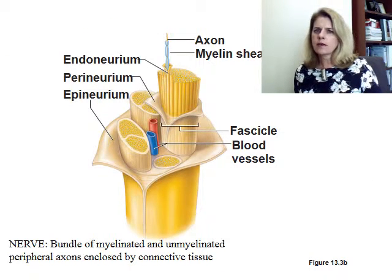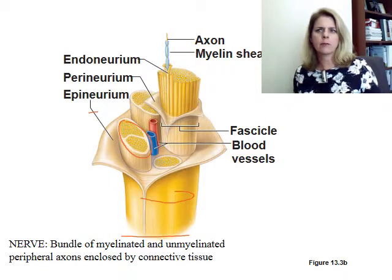Just as a reminder, your peripheral nervous system has nerves. We're going to talk about cranial nerves and spinal nerves and some other nerves as well. A nerve is a bundle of myelinated and unmyelinated peripheral axons, wrapped with an epineurium. These are fascicles wrapped with a perineurium, and then you have individual axons wrapped with an endoneurium. This is a nerve — we've talked about that before.